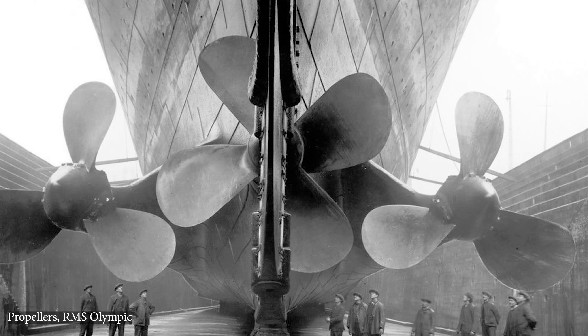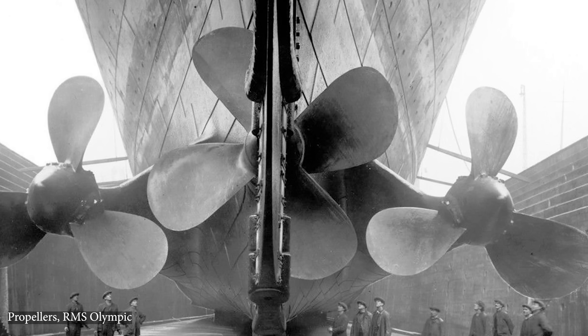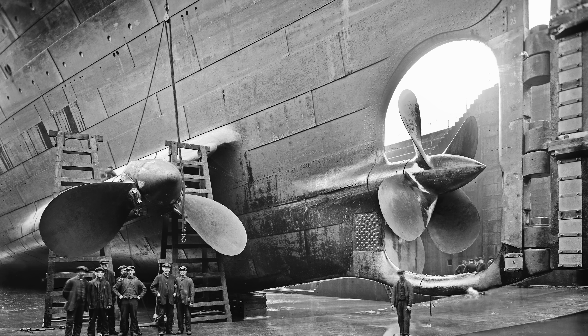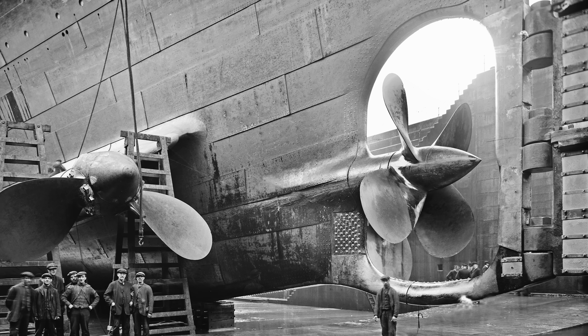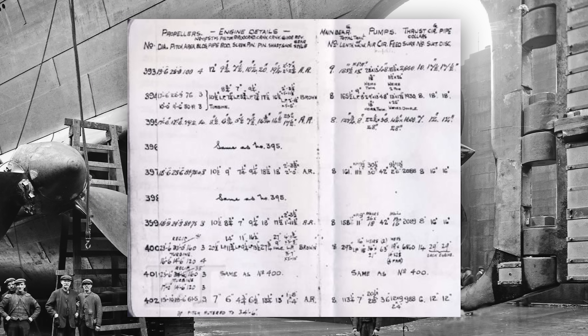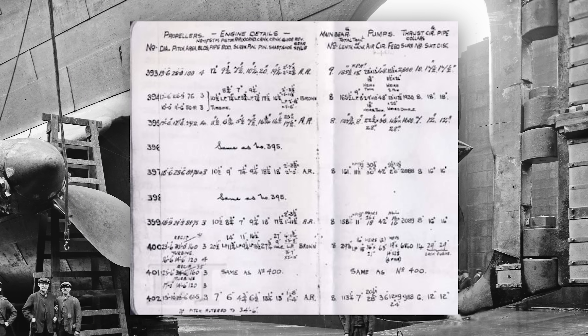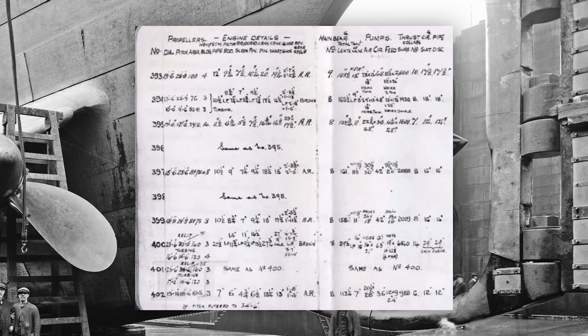For decades the understanding had been that Titanic's central propeller, the one in the middle here, had four blades. It was an assumption made because her near-identical sister ship, the Olympic, had the same setup. But a single digit recorded in a long-lost notebook changed everything. It's an interesting little story that won't change the way we see the Titanic disaster, but it does teach us some interesting things about Edwardian engineering and derring-do. I'm your friend Mike Brady from Oceanliner Designs, and today we're going to take a closer look at Titanic's propellers.